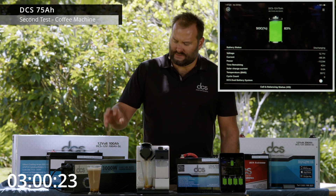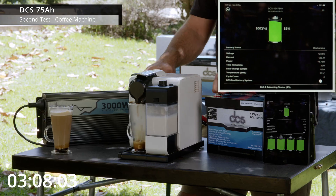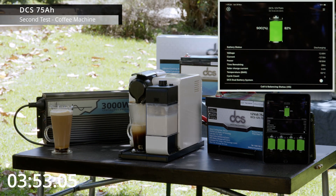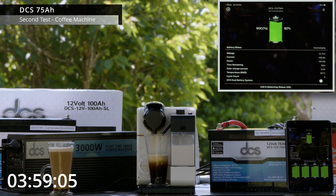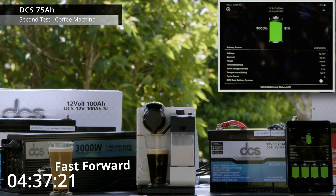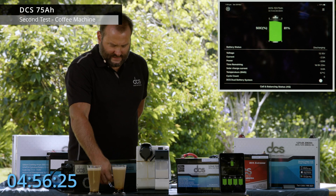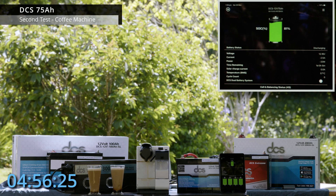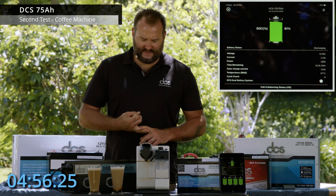And boil a jug of water — we'll see what else we can do after this test. The heating element came back on at 1.6 kilowatts, 126 amps. Two cappuccinos done, just in time for a little break. We're sitting at 81% — so we've still got 81% after boiling a jug of water and making two coffees on a large espresso machine.